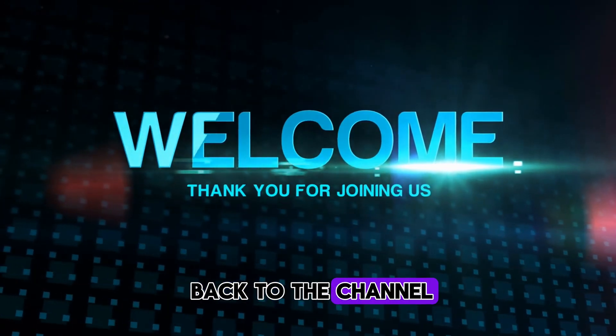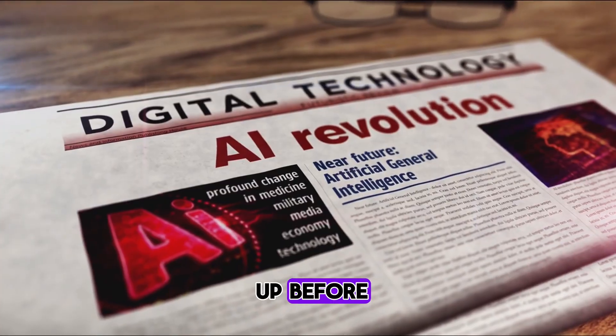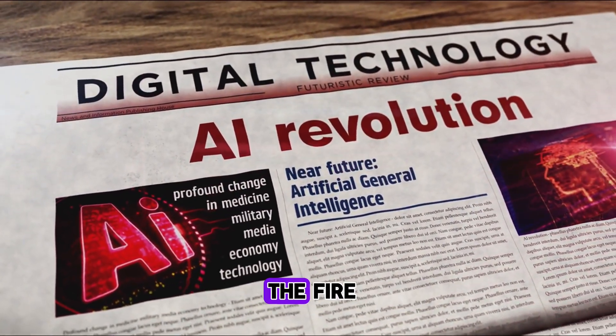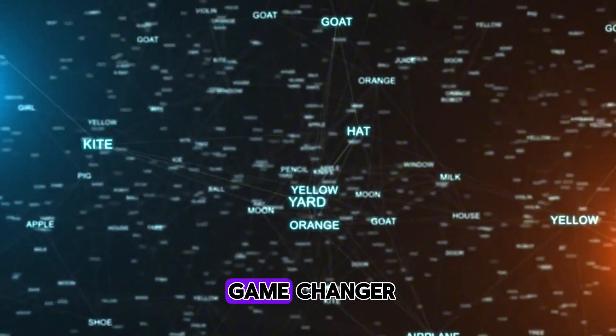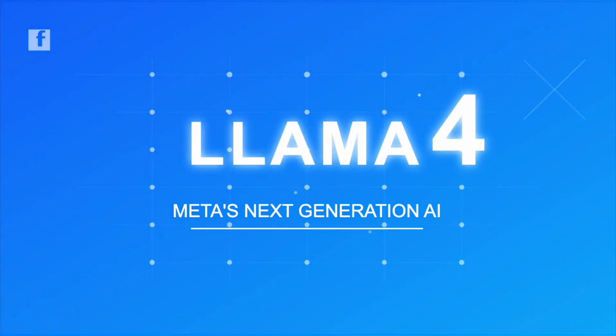Hey everyone, and welcome back to the channel. If you thought the AI race was heating up before, well, Meta just decided to pour gasoline on the fire. They've unveiled their brand new large language model architecture, and folks, it's a game changer. We're talking about Llama 4.